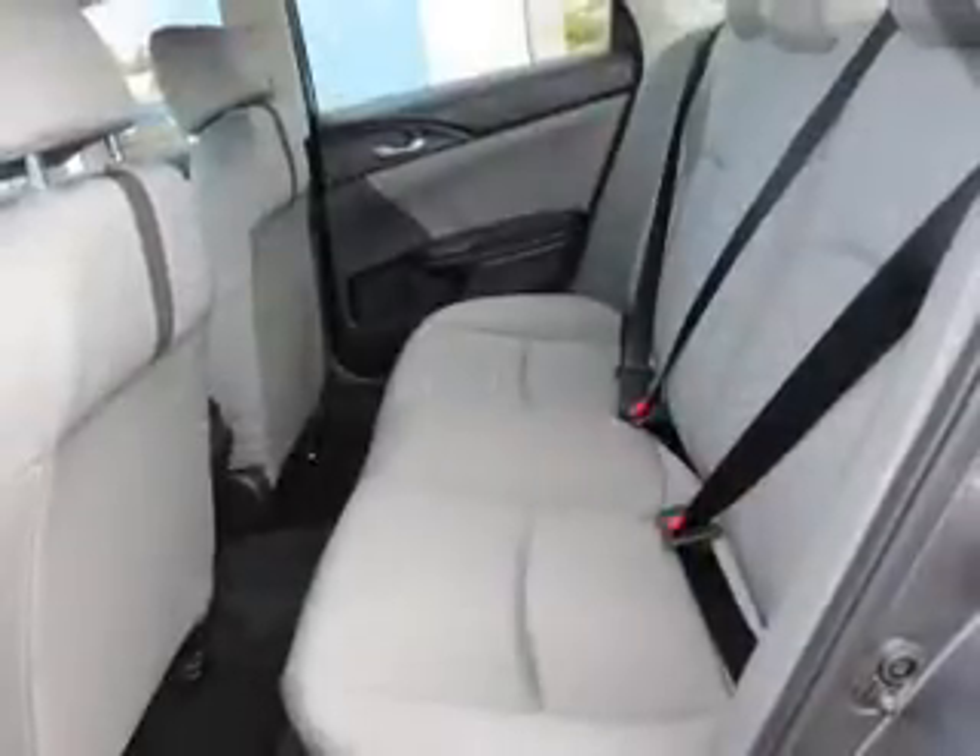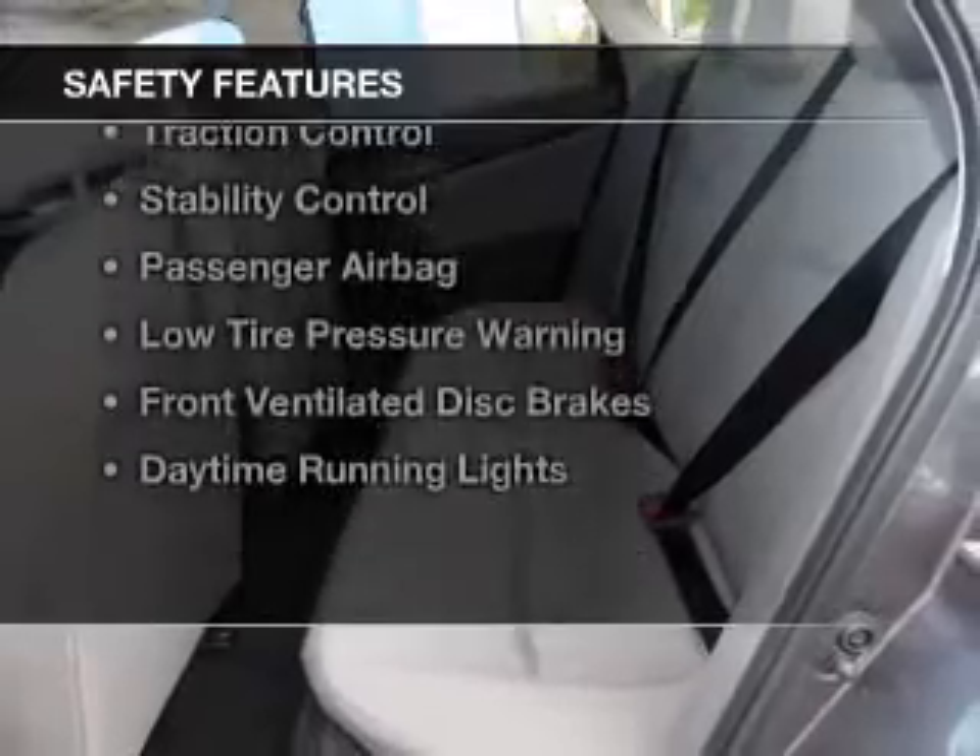Cruise control, keyless entry, privacy glass, and air conditioning. Safety was made a priority with these features.